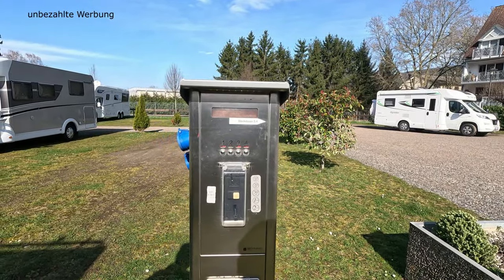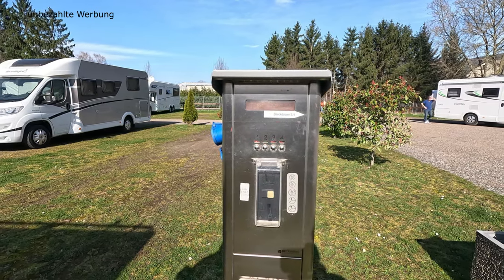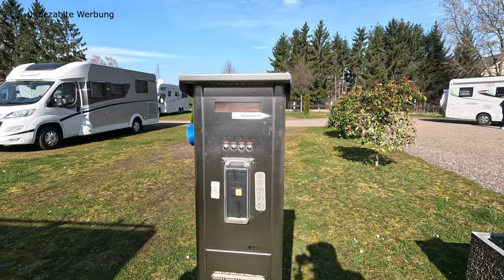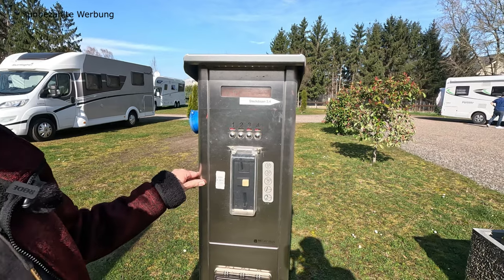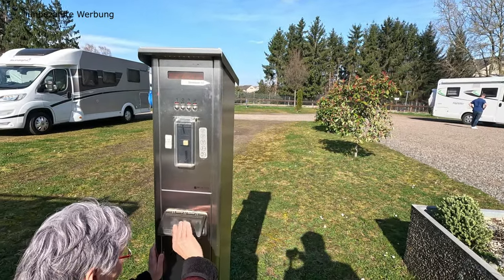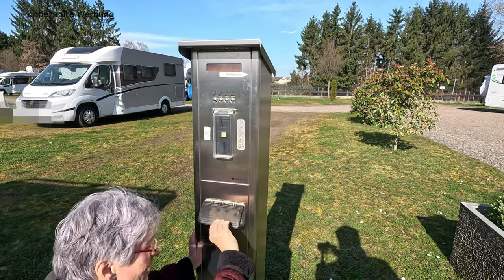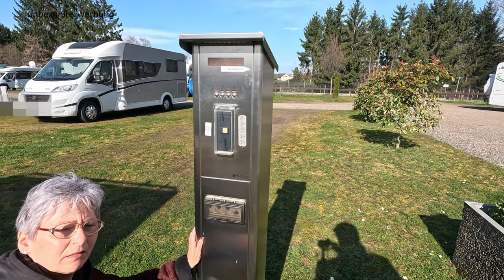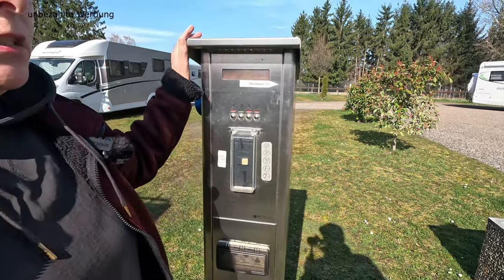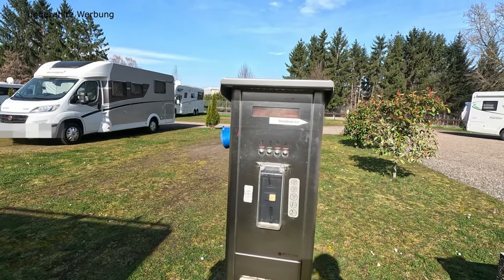Dann haben wir die Stromversorgung. Die Stellplätze verfügen über Stromsäulen – hier am Rand, ansonsten in der Mitte über vier Steckdosen. 50 Cent die Kilowattstunde, wieder in Münzen zu entrichten. Ungewöhnlicherweise sind es hier 30 Ampere. Stromaggregate, die mit Diesel betrieben werden, dürft ihr hier auf dem Platz nicht nutzen. Nummer wählen, Geld anwerfen und es läuft.